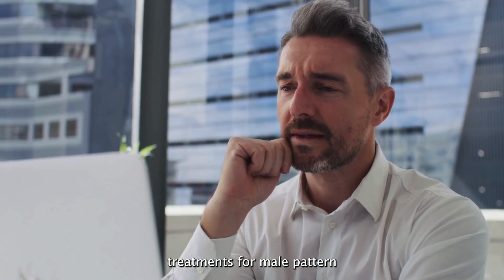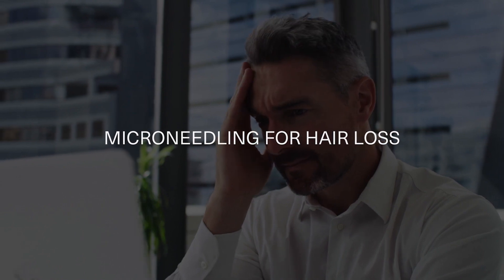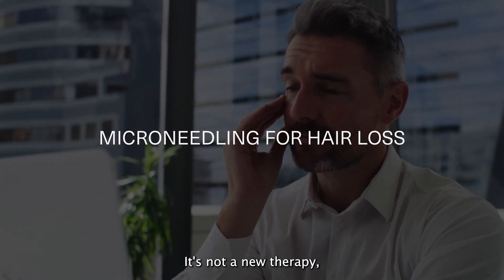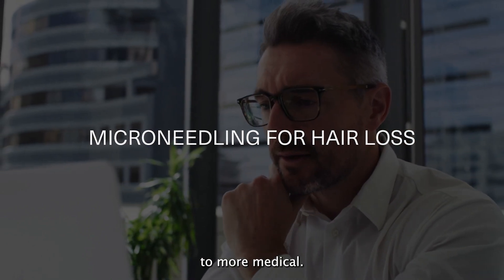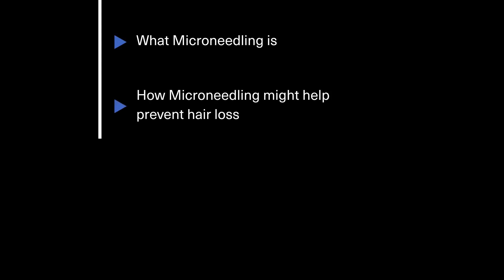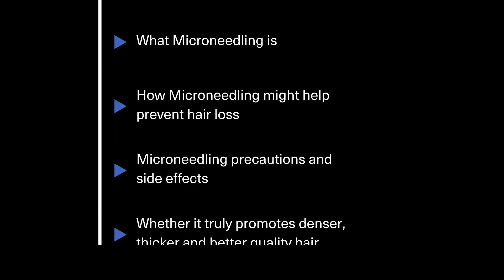If you've looked into various treatments for male pattern baldness, there's a chance you've come across microneedling for hair loss. It's not a new therapy, but its applications have come a long way from being purely cosmetic to more medical. Let's go into detail about what microneedling is, how it might help prevent hair loss, its precautions and side effects, and whether it truly promotes denser, thicker and better quality hair.